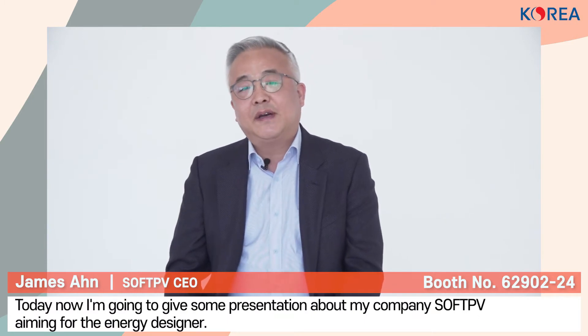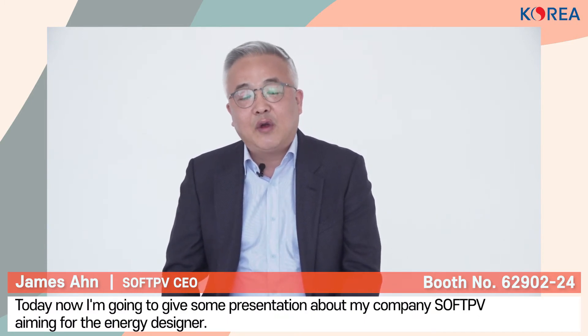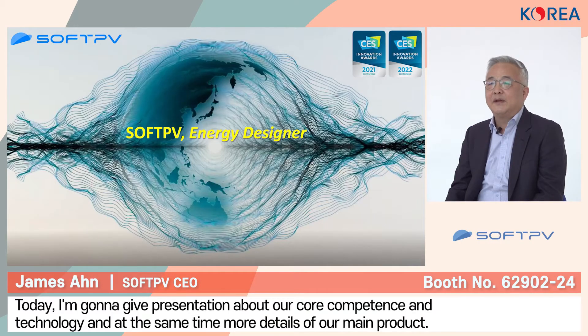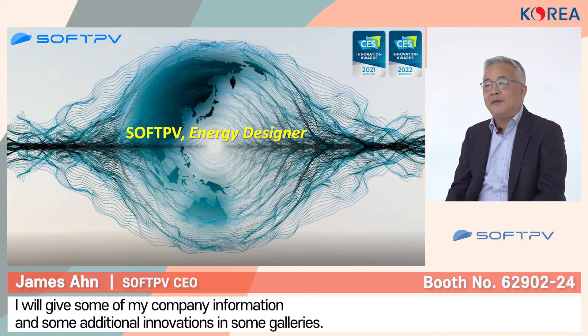Hello, this is James Ahm, the CEO of Softase PV. Today, I'm going to give some presentation about Softase PV. We're aiming for the awesome energy designer. I'm going to present our core components and technologies, detail about our main product, company information, and show some gallery.